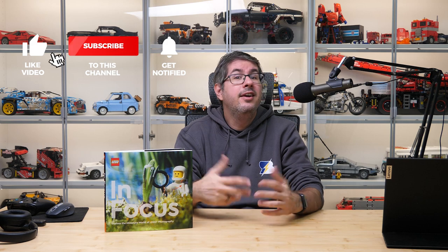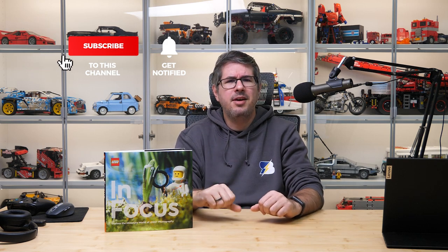Please let me know your thoughts in the comments! Are you involved in LEGO photography? Would you like to try it? Let's talk about it! If you liked this video, please give it a thumbs up. I also suggest subscribing with notifications, as more exciting LEGO videos are coming soon!